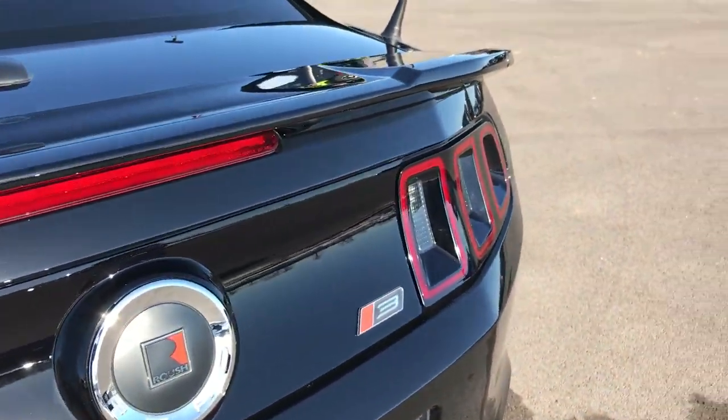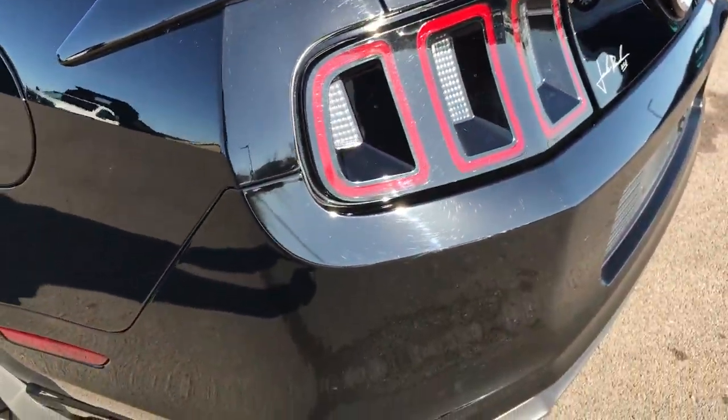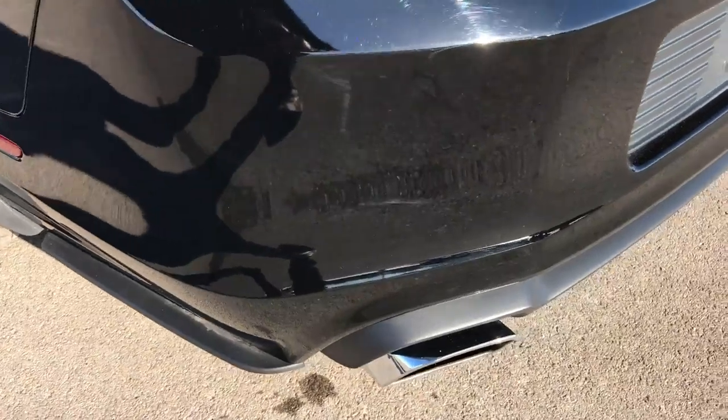And then of course that Roush exhaust — one of the best exhausts in the Mustang world. The deck lid is very clean, the spoiler is very clean, and it has sequential turn lights.